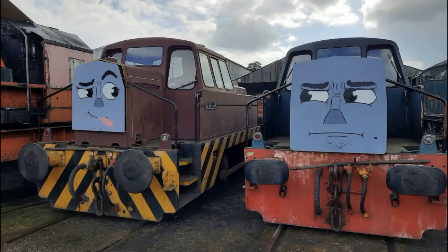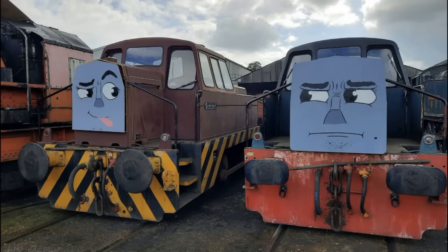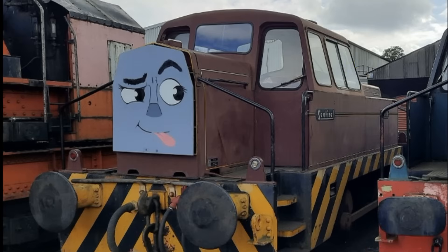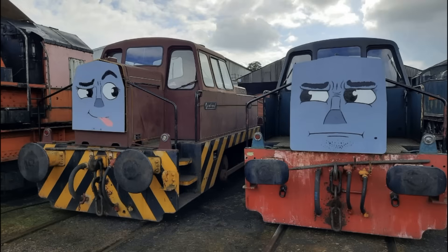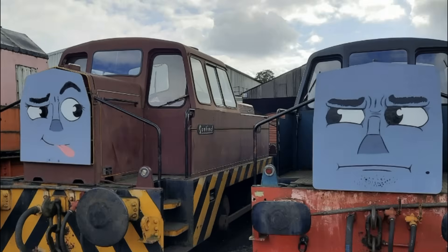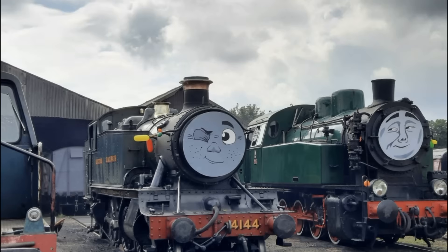I don't know who drew these faces but they did a phenomenal job - these look amazing, look how expressive they are. I really don't know what the dude on the left's problem is, and the dude on the right doesn't seem too happy about it either. But these faces as a whole just look great. I can't really say anything anymore. These are great - it's Din and Dinny. I really need to get a Sentinel for my layout, these are beautiful engines.